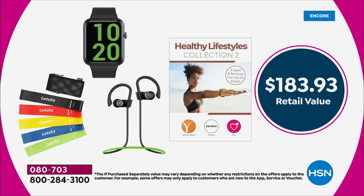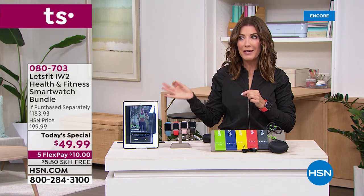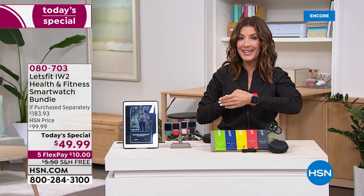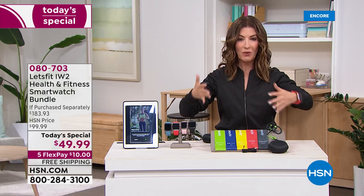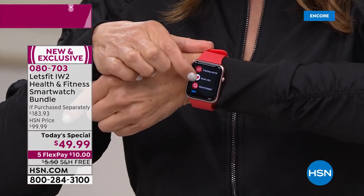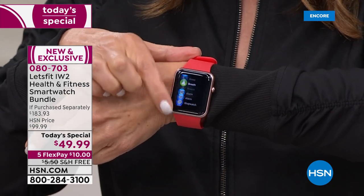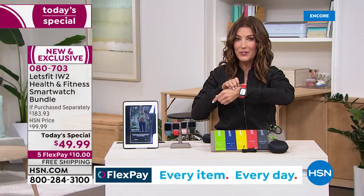It's a $183 value, and tonight at HSN as our best value of the day as we launch into a brand new year — the price is just $49.99 for everything: a beautiful smartwatch, all the accessories, and great software to get you started. This is the watch I've come to love over the last week. It is super easy, super slick, has a beautiful screen, and does everything the $100, $200, and $300 watches do.